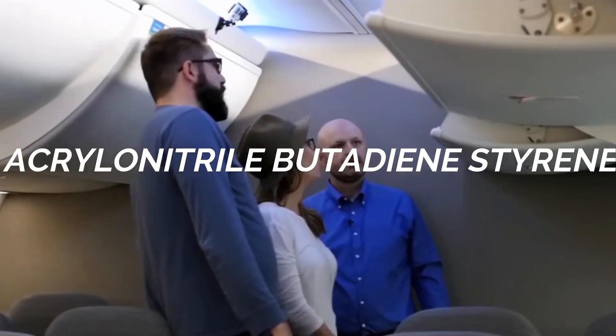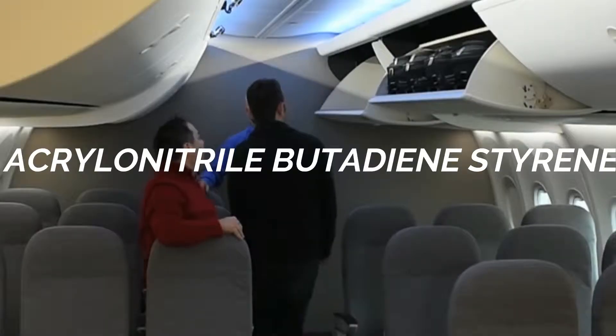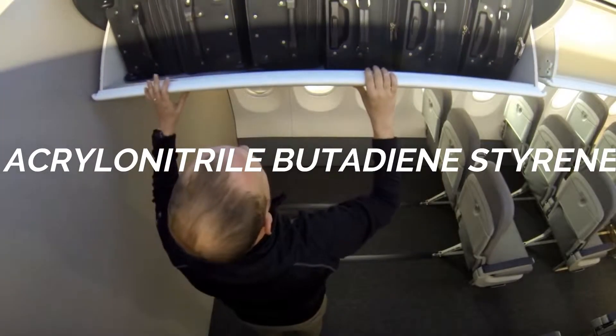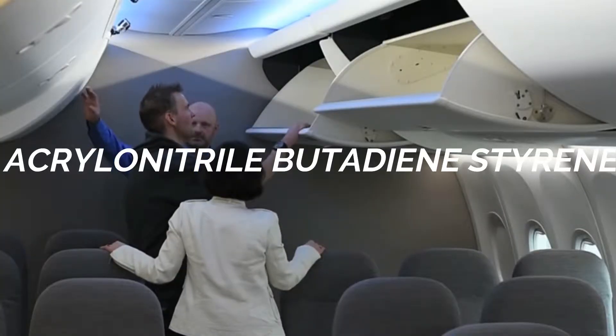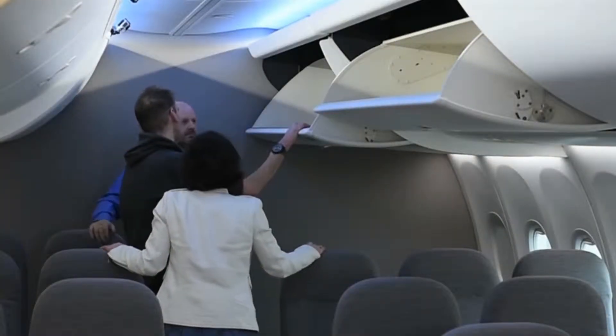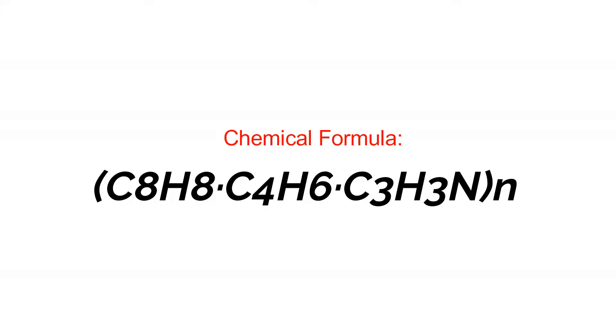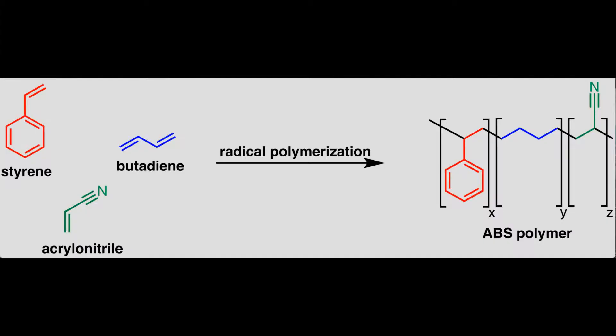It is called Acrylonitrile Butadiene Styrene. Acrylonitrile Butadiene Styrene, or ABS, is a common thermoplastic polymer. With a chemical formula of C8H8, C4H6, C3H3N, ABS is a terpolymer made by polymerizing styrene and acrylonitrile in the presence of polybutadiene.